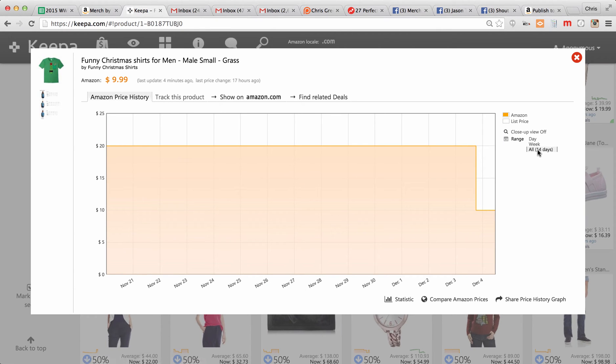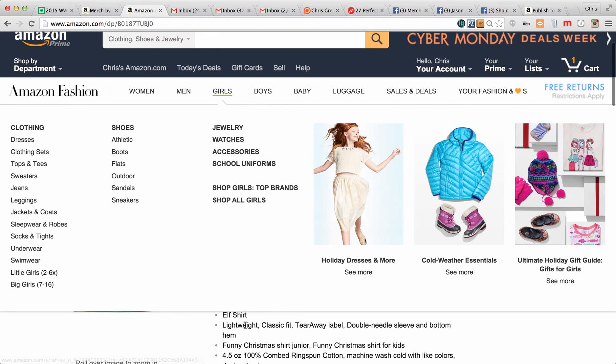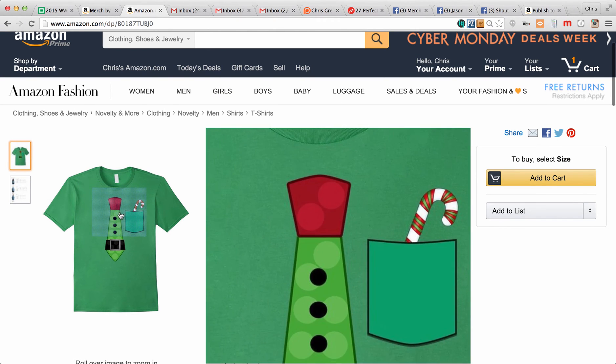You can see Keepa has been tracking this for 14 days, so I don't know if this is when it launched or just when Keepa picked it up. But back around November 20th, it went live on Amazon at $19.99. Then just recently, just yesterday, they dropped the price to $9.99 on Amazon, probably to get some sales for Christmas. This is a Christmas shirt, and if we go here we can show it on Amazon.